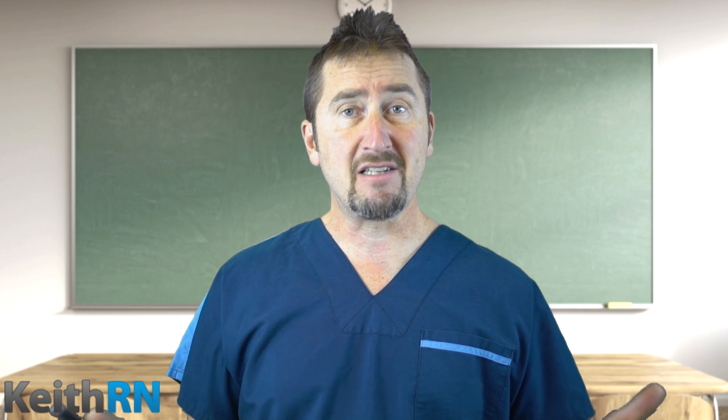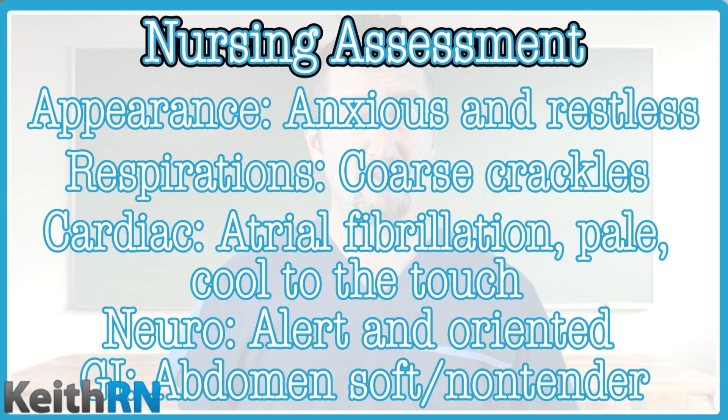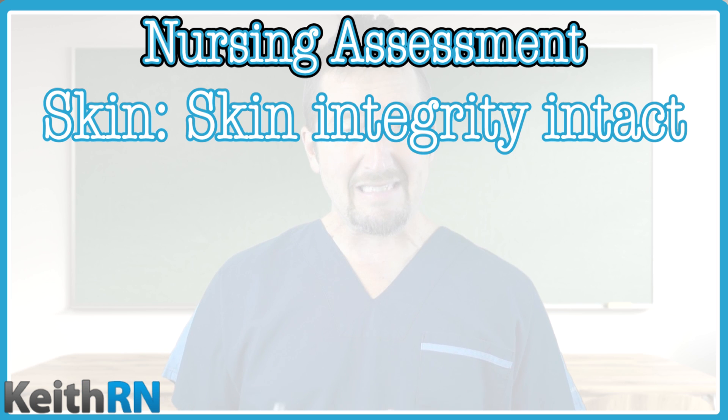The nurse collects the following assessment data. General appearance: the patient appears anxious and restless, with labored respiratory effort, coarse crackles scattered throughout both lung fields, and is sitting very upright. Cardiac: her rhythm is atrial fibrillation, she is pale and cool to the touch, with pulses palpable throughout. She has three-plus pitting edema in her lower extremities from her knees down, an S3 gallop, irregular heart rate, and no JVD noted. Neurologically she's alert and oriented, her abdomen is soft and non-tender, she is voiding without difficulty, and her skin integrity is intact.